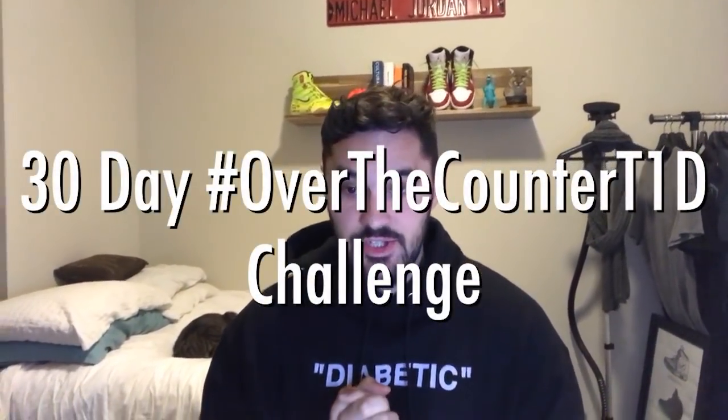Hello, Rob Howe here from Diabetics Doing Things, and welcome to my first venture into the YouTube world with the 30-day over-the-counter T1D challenge. Over the next 30 days I will be disconnecting from my Medtronic pump and my human-long insulin and treating my type 1 diabetes with completely over-the-counter alternatives.